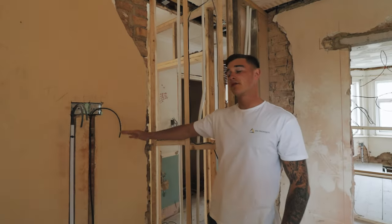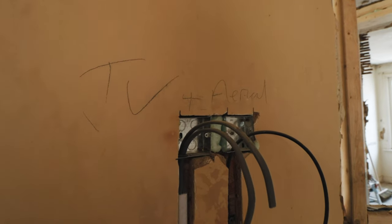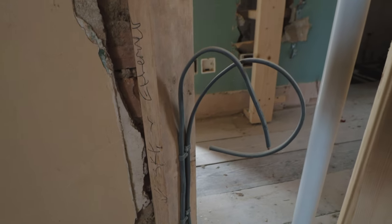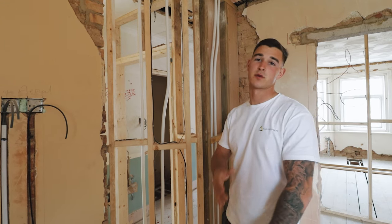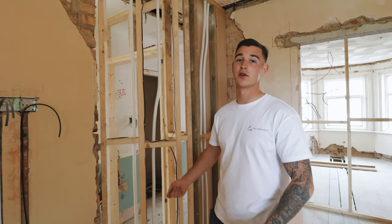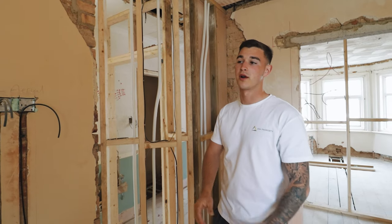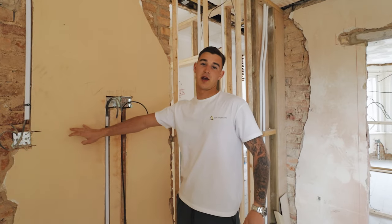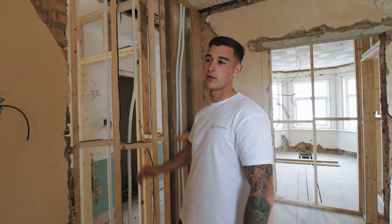In bedroom number five you can see the first fix work: each room is going to have a TV point, an aerial point, and an ethernet point. We considered Wi-Fi boosters but decided ethernet in each room is more beneficial — if someone's working from home or wants their own booster they can just plug in themselves. Each room will also have an intercom system with a phone and door buzzer, although it hasn't arrived yet so we haven't been able to first fix that.